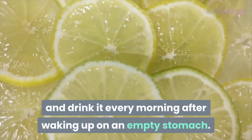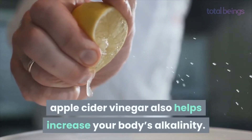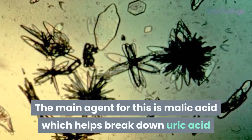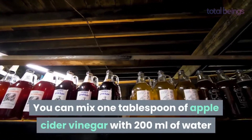Apple cider vinegar, like lemon water, also helps increase your body's alkalinity. The main agent for this is malic acid, which helps break down uric acid and discard it from your body. You can mix one tablespoon of apple cider vinegar with 200 milliliters of water and drink the mixture every day before lunch and dinner.